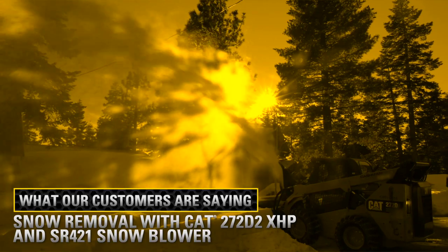Rob Bazel with Bazel Management Practice. We run a snow removal operation out of the Tahoe City area with approximately 300 driveways and five roads.